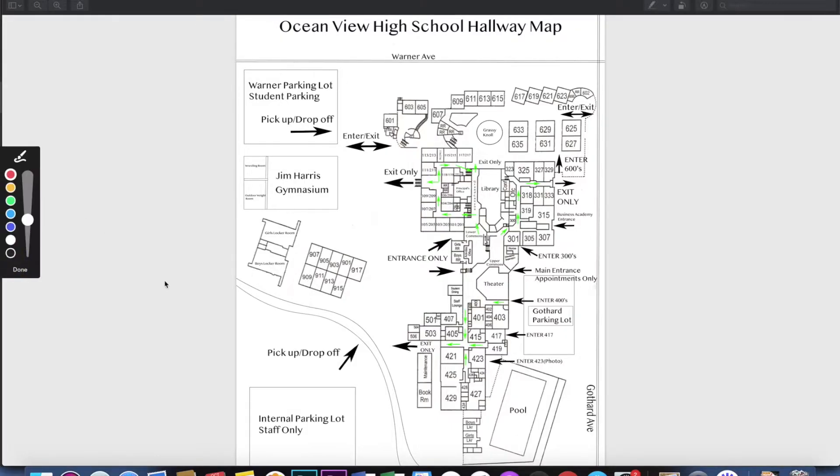The next thing I'm going to cover is pick up and drop off. Here's our campus map — this is posted to the school website. If you look at the top of the map, this is Warner Avenue running across here, and this is our Warner parking lot, which is also our student parking lot. You'll notice we have one space for pickup and drop off there. On this side, we have Gothard Avenue, and our second pickup and drop off space will be accessed by our internal road that runs along and can be accessed from Gothard Avenue in between the pool and the adult school.